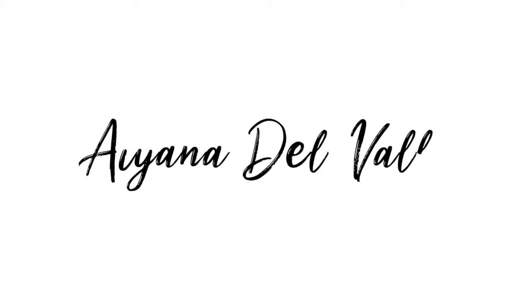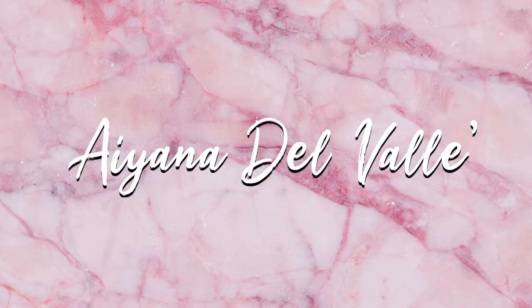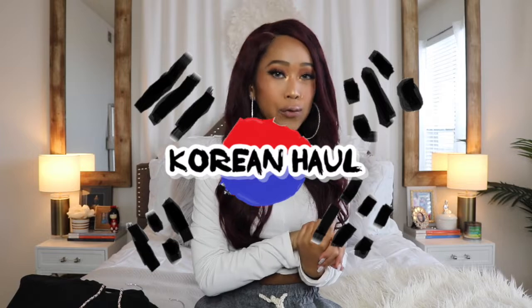Annyeonghaseyo! Hey guys, what's up? It's your girl Ayana and welcome back to my channel, or welcome to my channel if you've never seen my face before. In today's video I wanted to share with you guys my South Korean haul. If you guys didn't know or don't follow me on social media, over Christmas and New Year's I was in South Korea visiting my family.